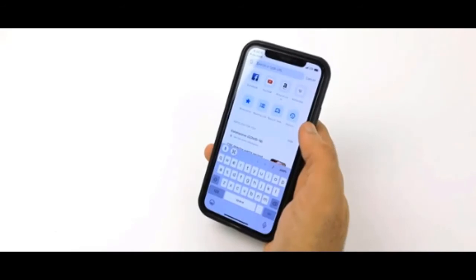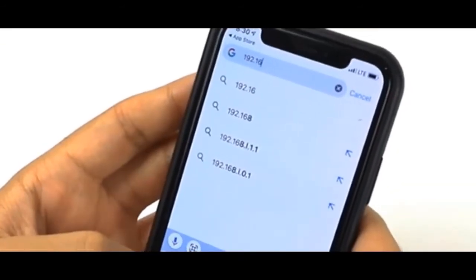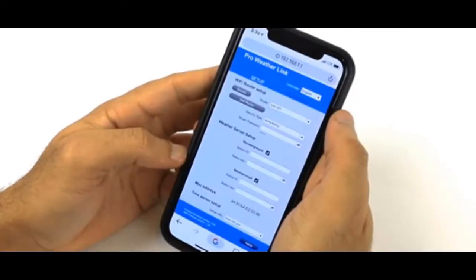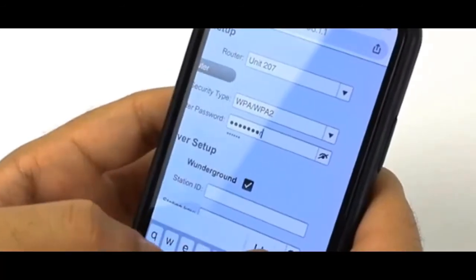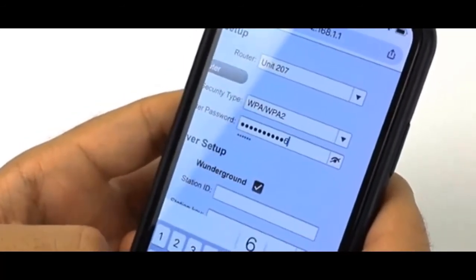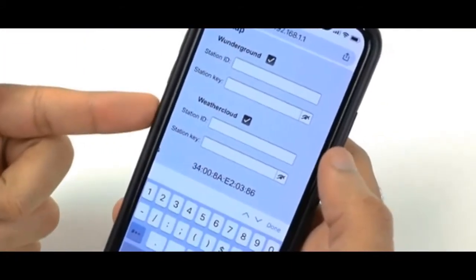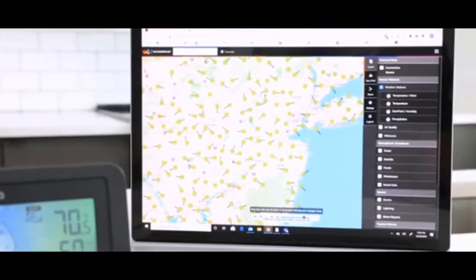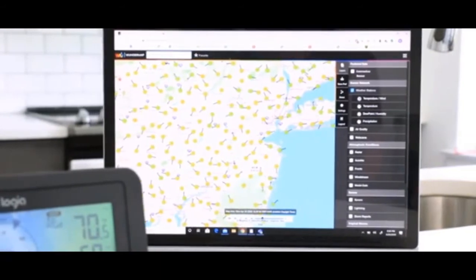Each device will be different. Once connected, open your browser and type the following: 192.168.1.1. A settings page will appear, which will allow you to enter your home network's Wi-Fi password. You will also be able to come back here once you've registered with Weather Underground or Weather Cloud Station and received your ID and key. These services are both optional for device functionality, but to get the most out of your device, you'll want to create an account.